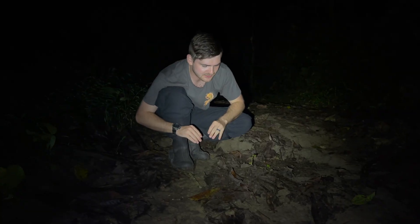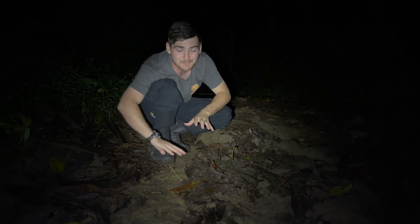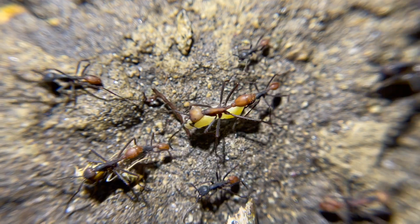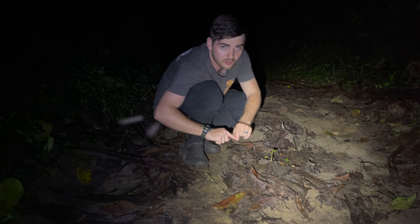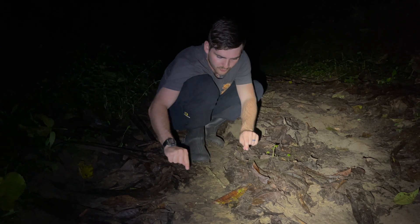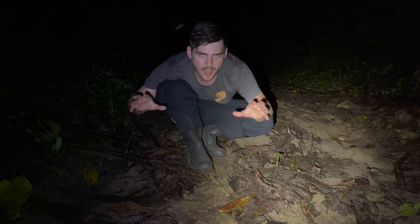These army ants, when they're hunting, create cascading rivers of workers and soldiers that quite literally will grab and overpower anything that is unfortunate enough to find itself within the path of these ants. If one of these pheromone trails creates a circle, it can form what is called a death trap or a death circle.